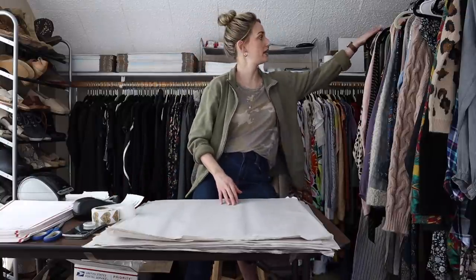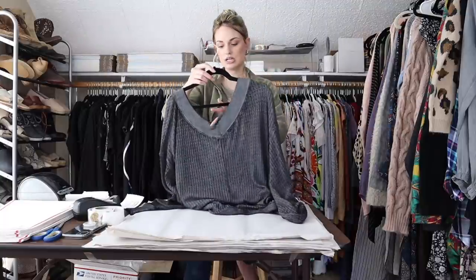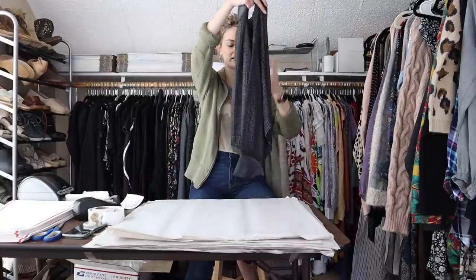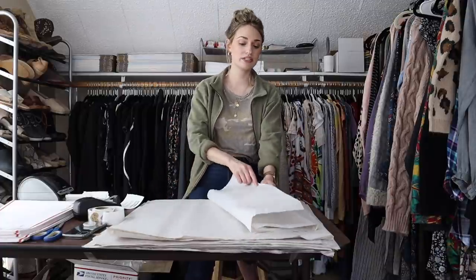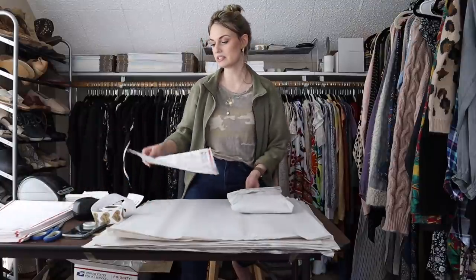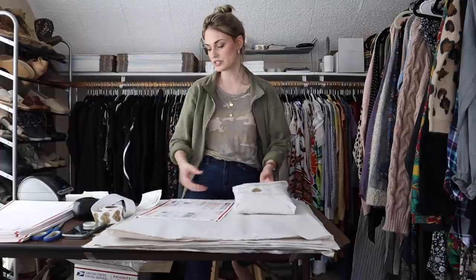Next up we have a Free People waffle knit thermal top, size large. It's one of their newer 'We the Free' lines. I've sold this exact thermal top probably five or six times now — it's very popular, always sells quickly. This one was great because it was a size large; you usually find these in extra small or small because they're so oversized. I listed it at $38 and a couple days after being listed I got a $32 offer, which I accepted.